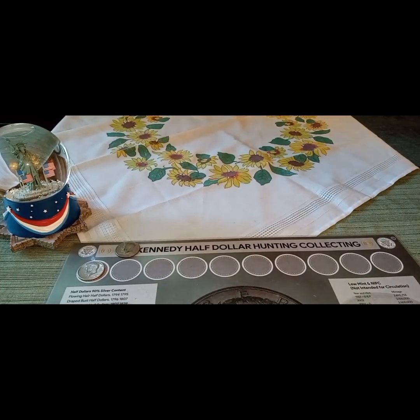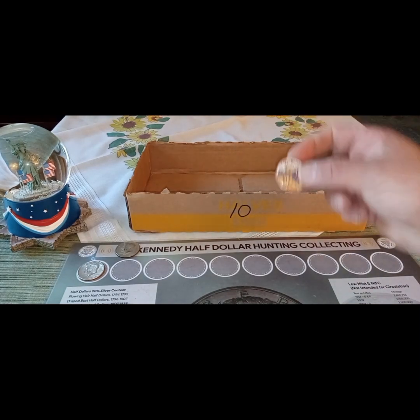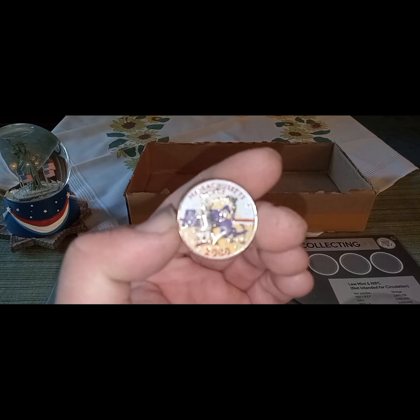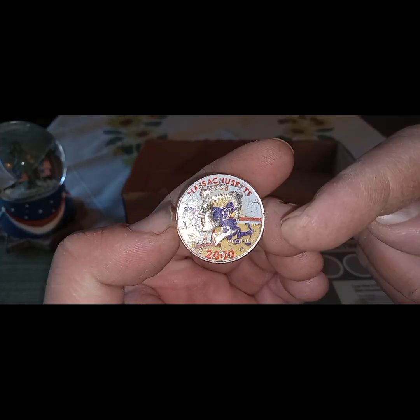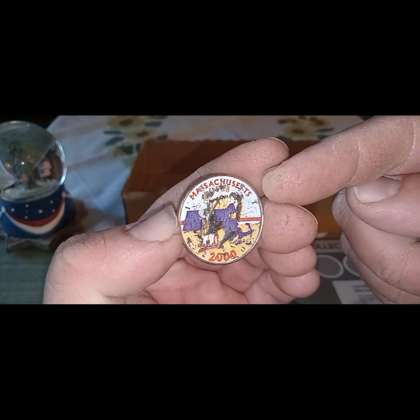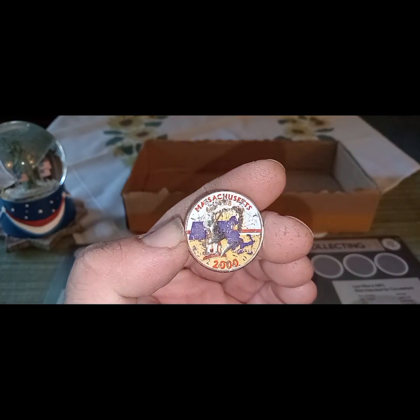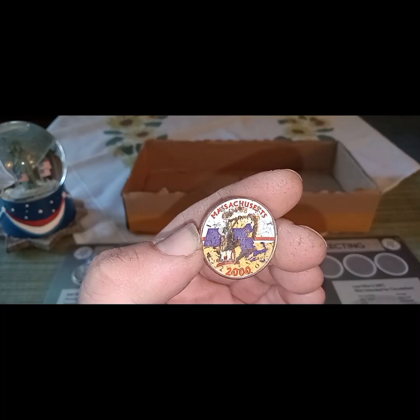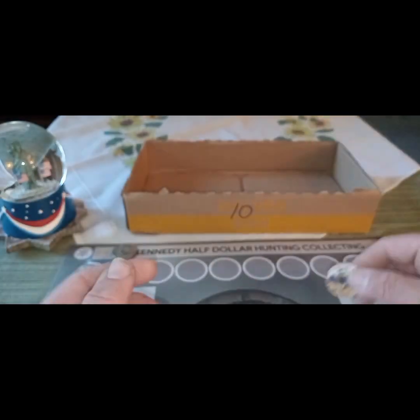Finally, the next find all the way down in box number ten was a sticker coin — a Massachusetts commemorative. It looks like 1788 on the top and 2000, a commemorative for the year the state was formed. It's a little scratched up and banged up, but I want to show you guys — not one I've had before because I didn't mark it.